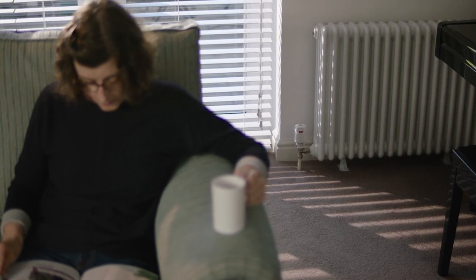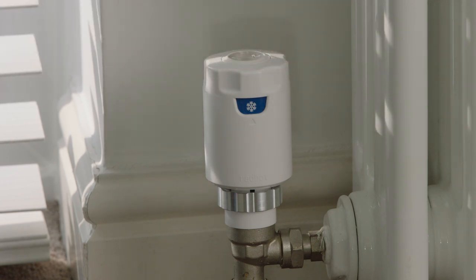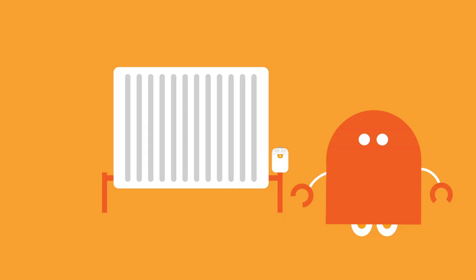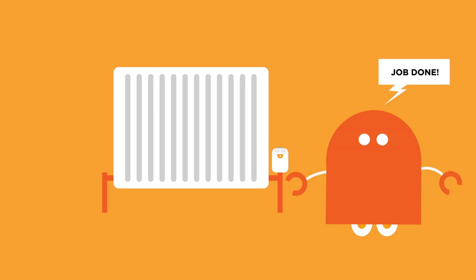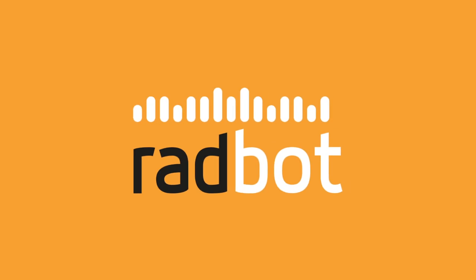So you don't have to remember to turn it back down. There's also a frost protection mode, so no more worries about frozen pipes when you're away. Radbot: smart heating made simple.